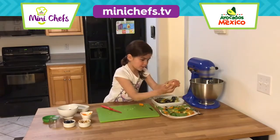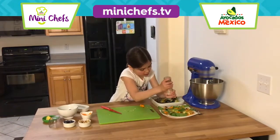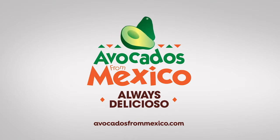We need some salt for salad, and some olive oil too. Mmm, yummy! Avocados from Mexico.